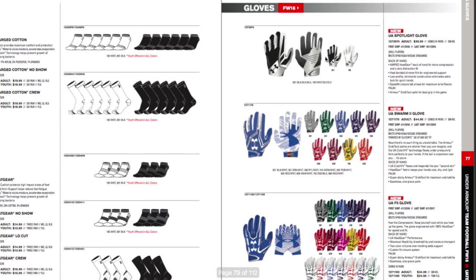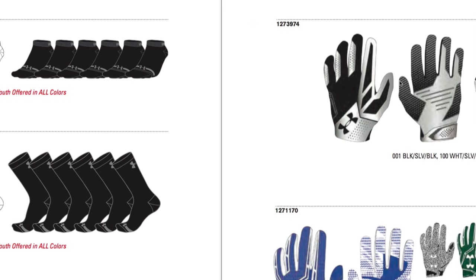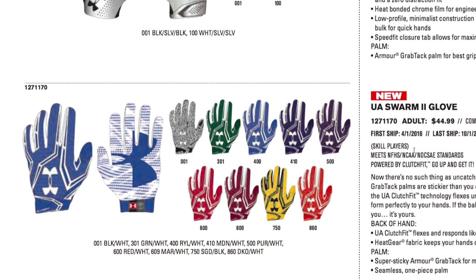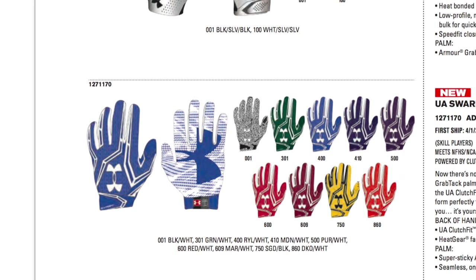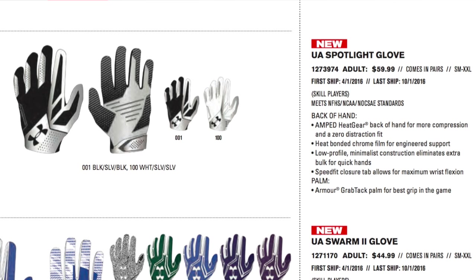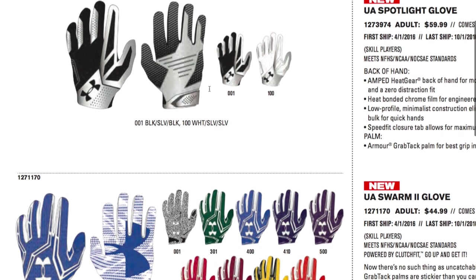Now let's look at some of the gloves. This is the Spotlight glove to match the Spotlight cleats. They also have the Swarm 2 glove, which was one of my favorite gloves all of last year because of the tight fit, grip, and compression. The Spotlight seems to be essentially the same thing with new designs — it has Heat Gear on the back of the hand for more compression. It's about $15 more than the Swarm 2, and I'm not sure how it justifies that price difference.